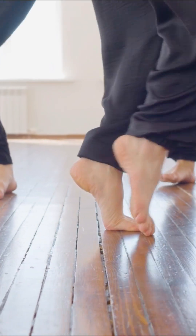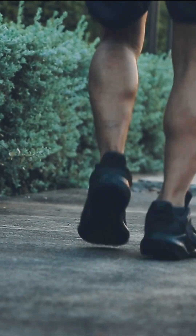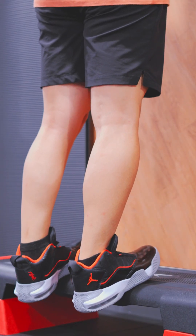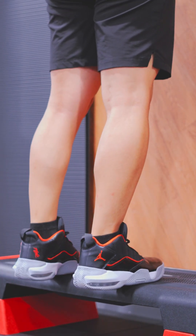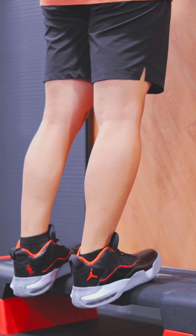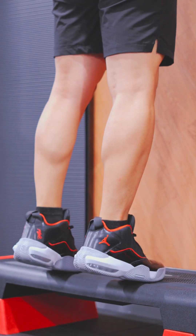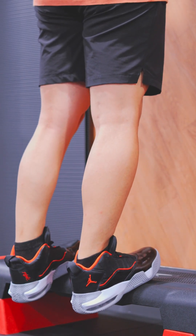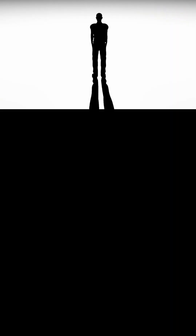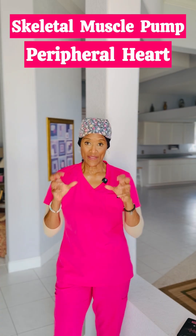You can feel the gastrocnemius working when you stand on your tippy toes or push off the ground while walking. The soleus muscle is also located in the back of the lower leg, lying just beneath the gastrocnemius. Together they form the bulk of the calf. The soleus is a flat, broad muscle sitting deeper, attaching to the tibia and fibula and inserting into the heel via the Achilles tendon. Its primary function is plantar flexion — pointing the foot downward — especially when the knee is bent.